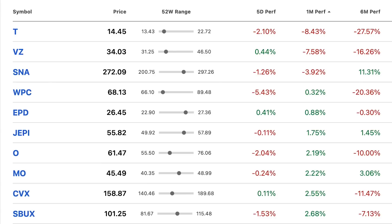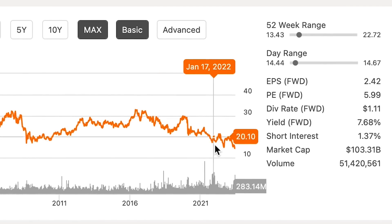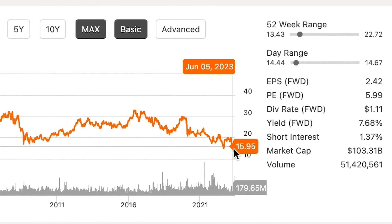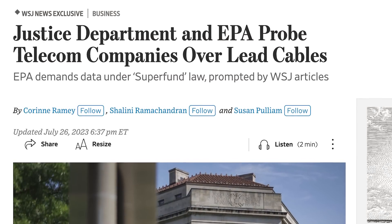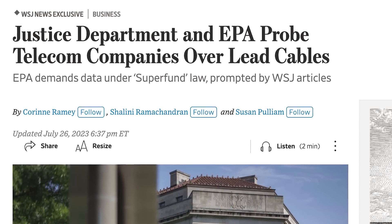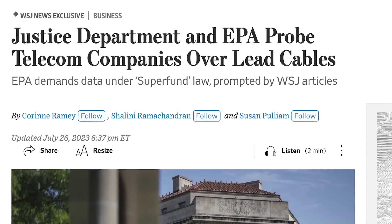Switching gears and taking a look at the best and worst performing positions in my portfolio — with this portfolio sitting at an all-time high, things are looking pretty good. There were a lot of really strong performers this last month, but we're going to start with the worst performers, which are AT&T and Verizon, the two telecom companies in my portfolio, with AT&T actually dropping to its lowest share price in 30 years. Both of these companies were brought down after the Wall Street Journal reported that lead sheath cables owned by the companies could be responsible for lead contamination and certain health issues.